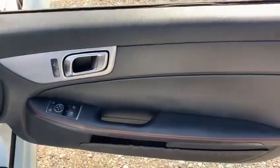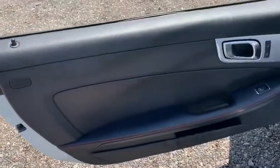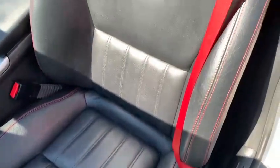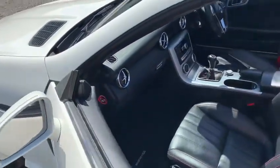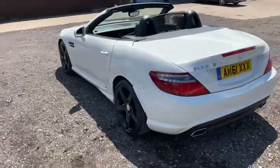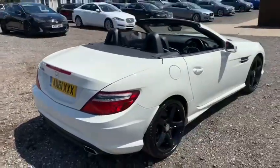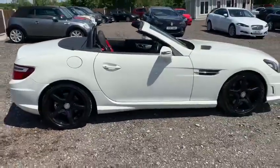The passenger side presents in exactly the same way — there are no chunks out of the trim or plastics on the door cards, and really no wear on the passenger seat at all. So overall in my opinion, this car is in exceptional condition for the age and the mileage. Please do expect the odd minor blemish that I may have missed here and there — that's not us trying to get out of anything — but overall I think you'll agree it presents exceptionally well.